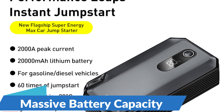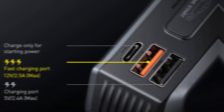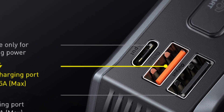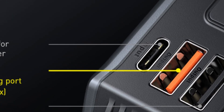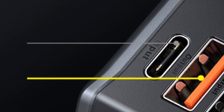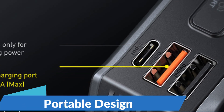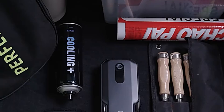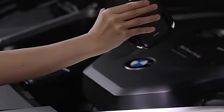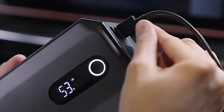Massive Battery Capacity: With a whopping 20,000mAh battery capacity, this power bank ensures that you stay connected and powered up wherever you go. Whether you need to charge your smartphone, tablet, or other electronic devices, the Basie's jumpstarter power bank has ample power to keep you going for days. Portable Design: Despite its powerful capabilities, this jumpstarter power bank boasts a sleek and compact design that makes it easy to carry in your car or backpack, ensuring you're always prepared for emergencies.